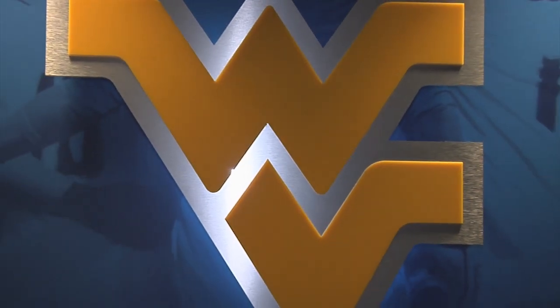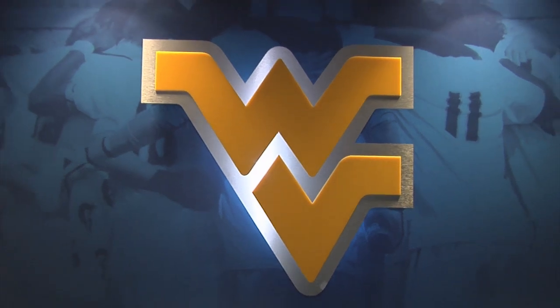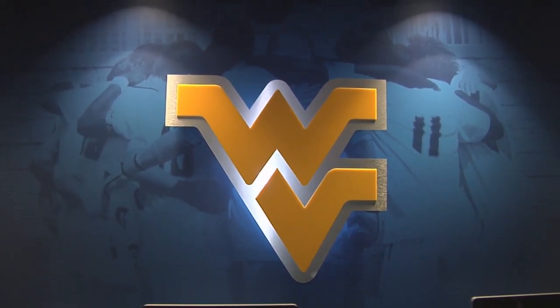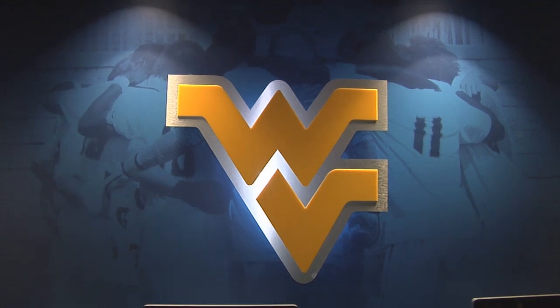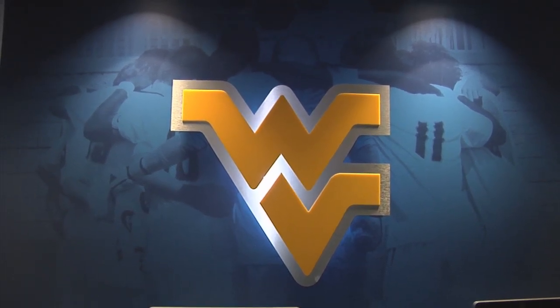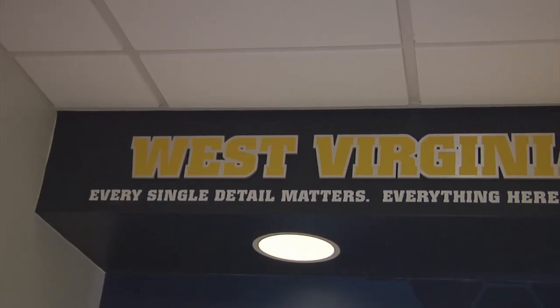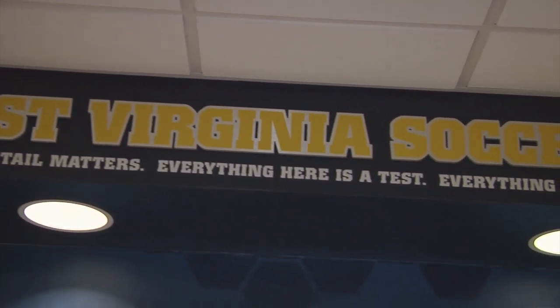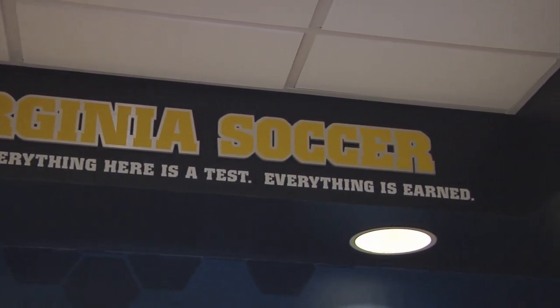The Flying WV is our logo and we keep it prominent in this room. That logo actually lights up from behind in different colors, and behind it is a huddle shot of a group of guys from a year ago. One of the sayings from our group: every single detail matters, everything here is a test, everything is earned — just little visual reinforcements for them to look at.